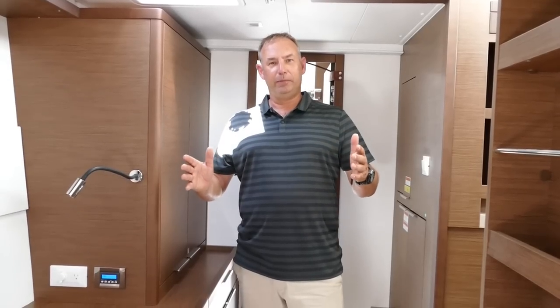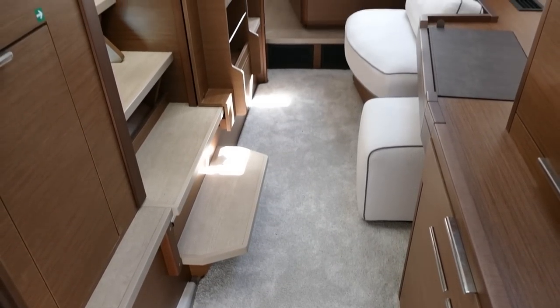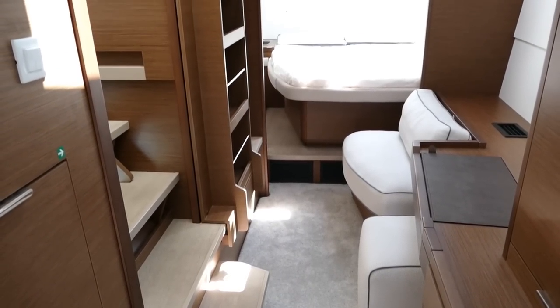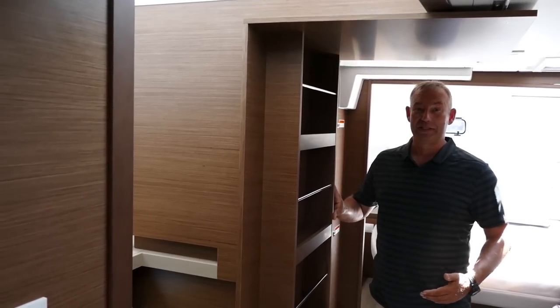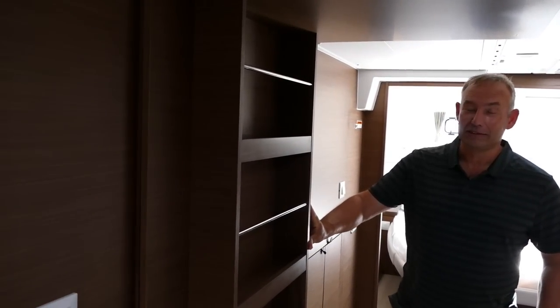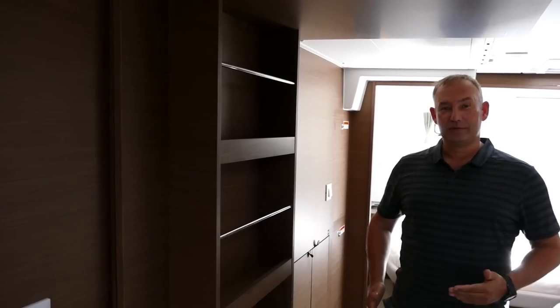This particular model is the three-cabin owner's version. In the center of the port side hall you have your office and work area. A great feature is the privacy door — when you close it, it keeps out all the sound from the rest of the boat and allows the owners to have some privacy.